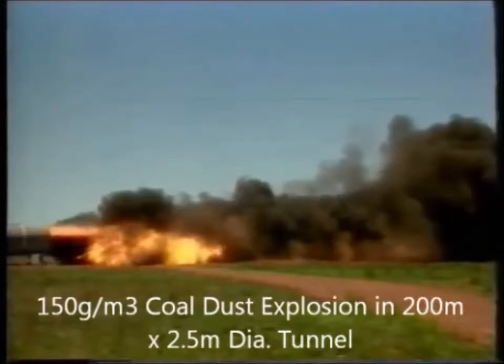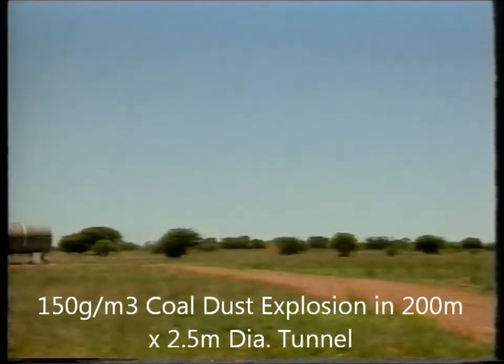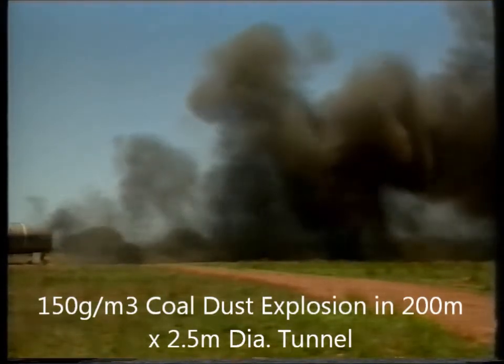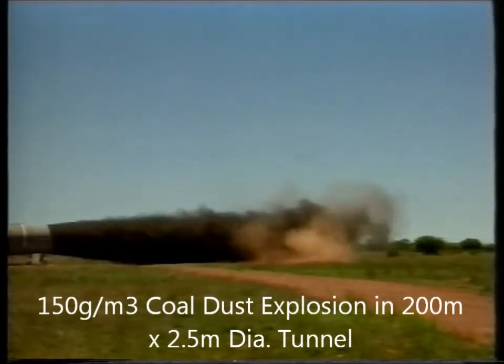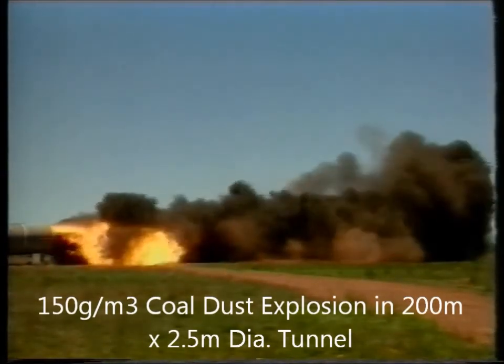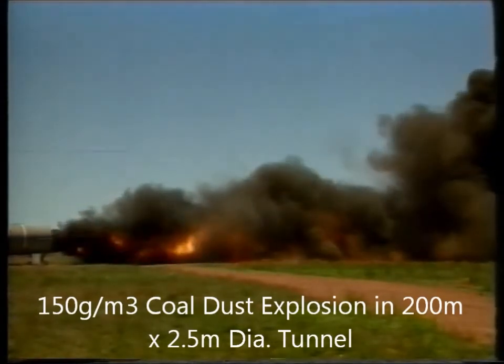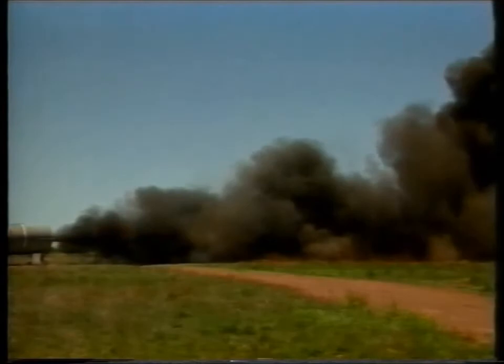In a coal dust explosion, the pressure pulse created travels faster than the explosion flame front, scouring more dust from the mine floor, walls, and roof, which the flame front then ignites as it later moves through. This process can continue and self-propagate the explosion throughout the mine.